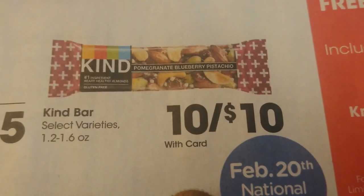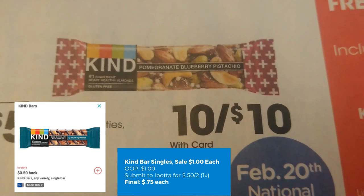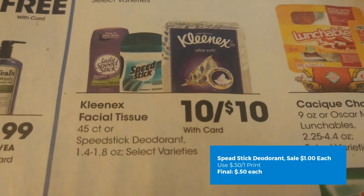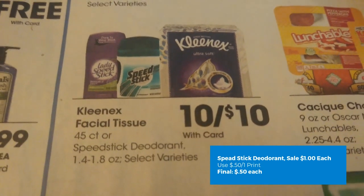On the mega sale deal, these Kind Bars are $10 for $10, or $1 each. We have a 50-cent off two Ibotta rebate, making the final cost just $0.75 each. Speed Stick Deodorant is also $10 for $10, or just $1 each. There's a 50-cent off one coupon from their website, making the final cost just $0.50 each.